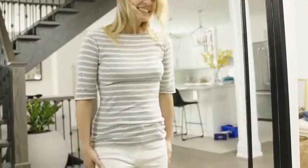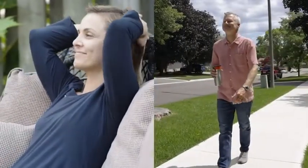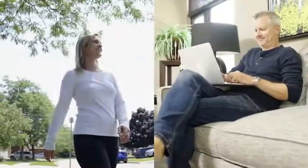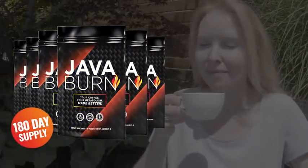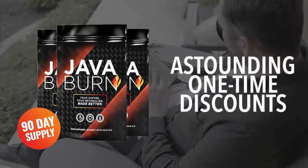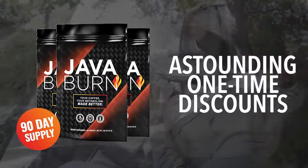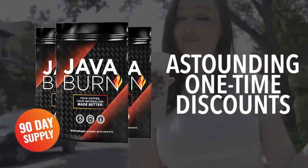The science is clear. The longer and more consistently you take JavaBurn, the more you will benefit. So, to make sure you experience the most impactful, life-changing results possible, I'm going to provide you with a special opportunity to secure 180 days worth of JavaBurn or 90 days worth today at astounding one-time discounts which will save you significantly more money on top of today's already special low pricing.